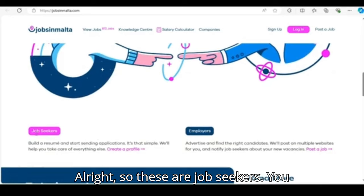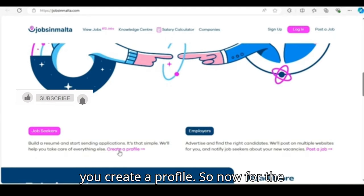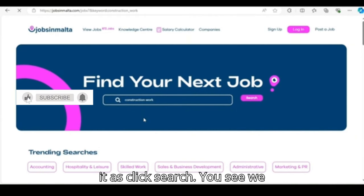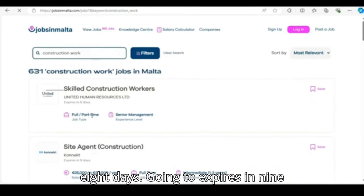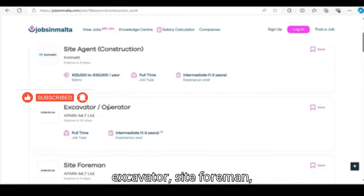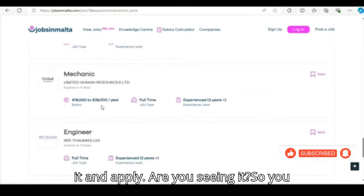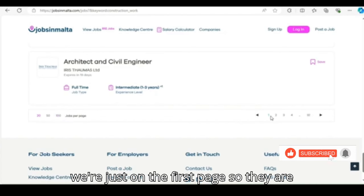These are job seekers — you can create a profile here, and these sections are for employers. So if you want to create a profile, you click the link and create a profile. Let's search for 'construction worker.' You can see we have results — this job expires in eight days, this one in nine days. These are recently uploaded: skilled construction worker, site agent, excavator, site foreman, blaster. The list is endless. You go through the ones that you fit in, click on it, and apply. We have results up to page 100, so there are many.